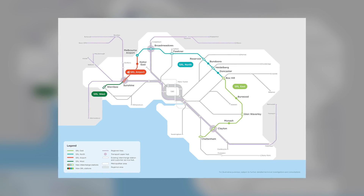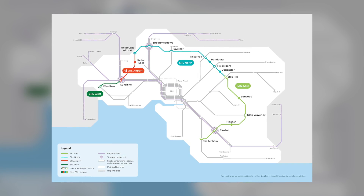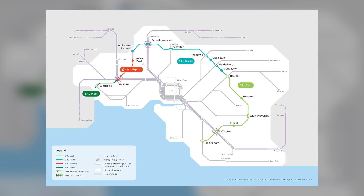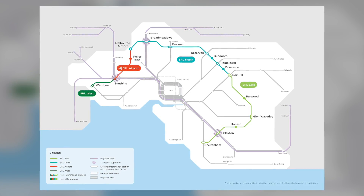The Suburban Rail Loop is divided into three phases: SRL East from Cheltenham to Box Hill, SRL North from Box Hill to Melbourne Airport, and SRL West connecting Melbourne Airport to Werribee.